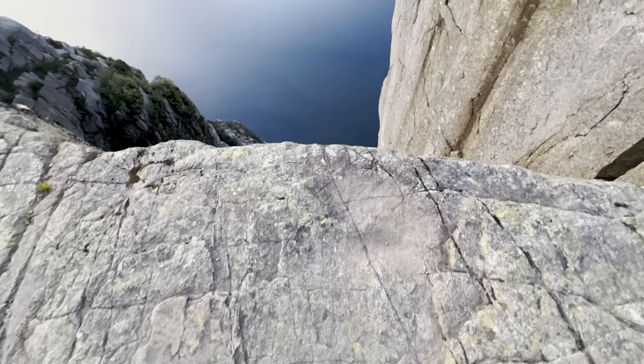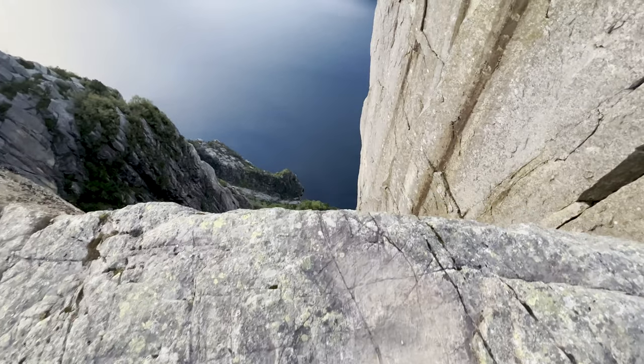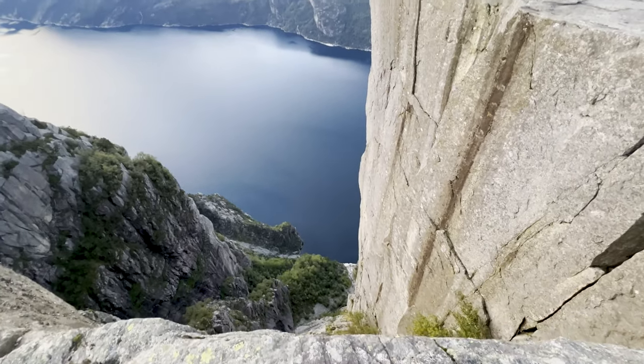It's like extreme vertigo because it's just like a straight drop. When you get up close to the edge, my heart starts pumping.